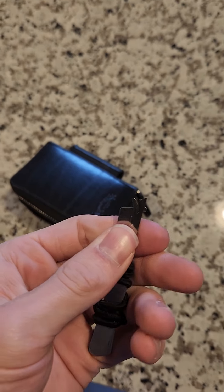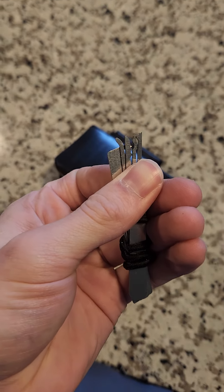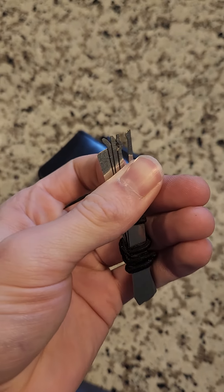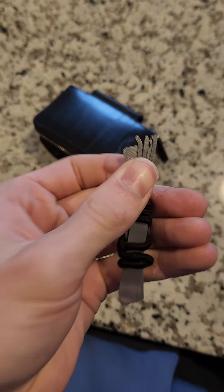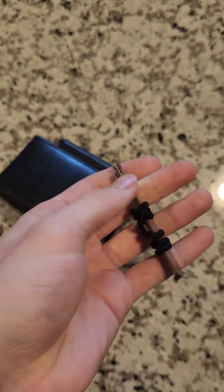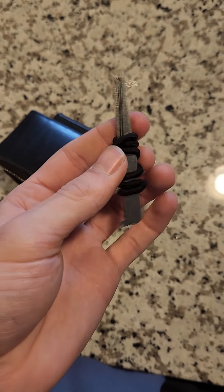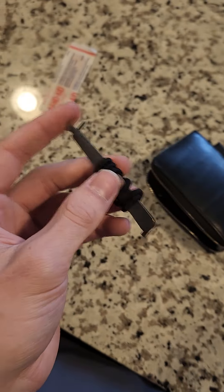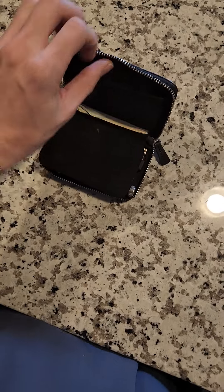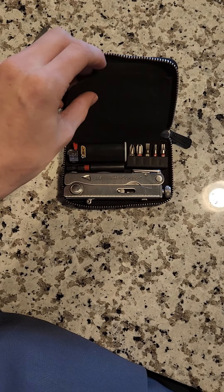Really far back in here, tucked away, is a universal key, a set of lock picks, and a tension wrench. I've been practicing with lock picks for a while now — they're a lot easier than I initially thought, and I've been having a ton of fun with them. It's a nice compact set held together by a hair tie, super useful to have.